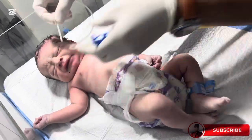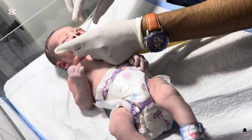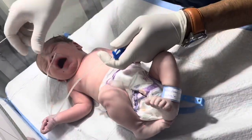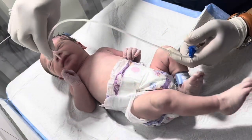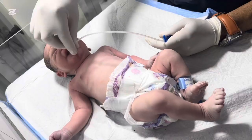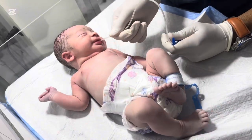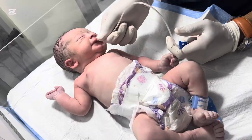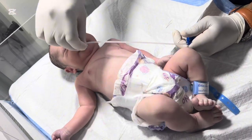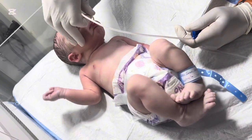Hello, everyone. Welcome back to our channel. Today, we're sharing a very intense and emotional case from our NICU. A tiny newborn struggling to breathe due to respiratory distress syndrome, or RDS. RDS is a serious condition that mostly affects premature babies, where their lungs are not fully developed and they don't produce enough surfactant. Surfactant is crucial because it keeps the tiny air sacs in the lungs open, allowing the baby to breathe properly. Without it, babies can struggle for every breath.